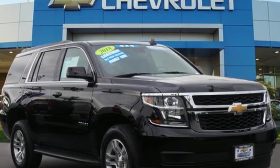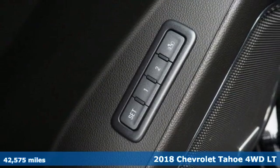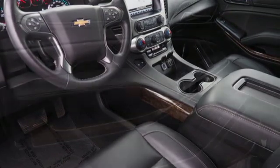It's a certified 2018 Chevrolet Tahoe. This award-winning SUV is where premium style and purposeful capability collide. You'll look forward to every drive with features like these.